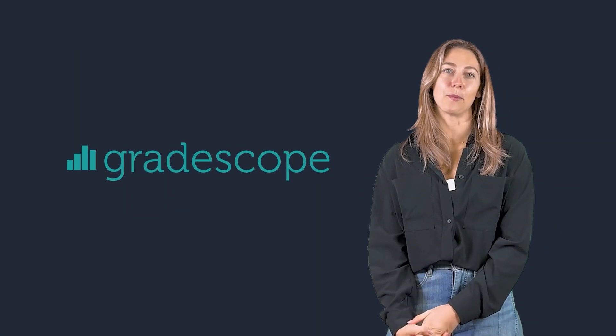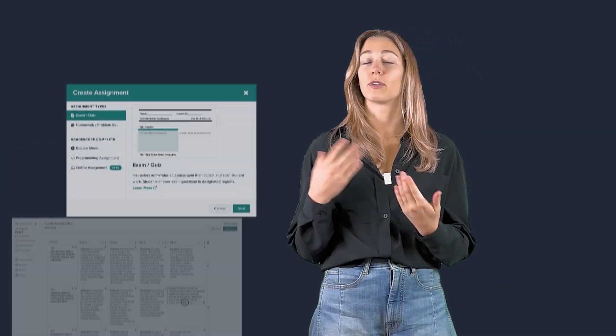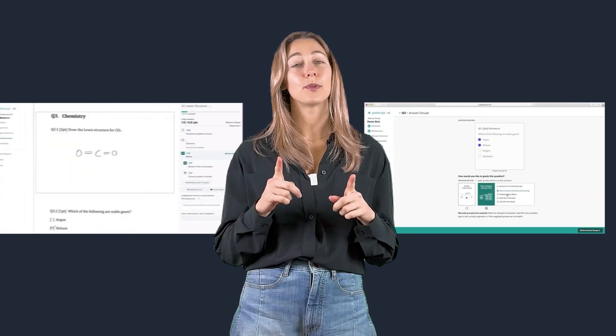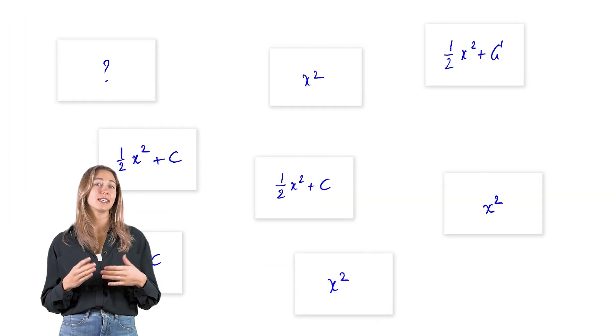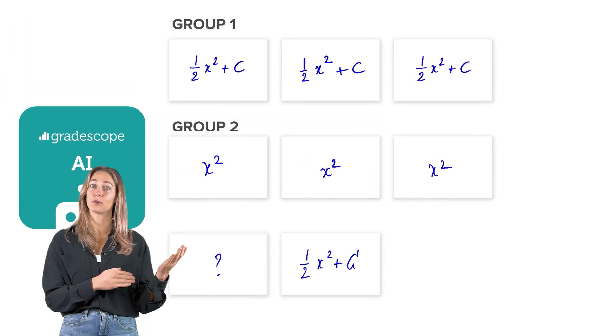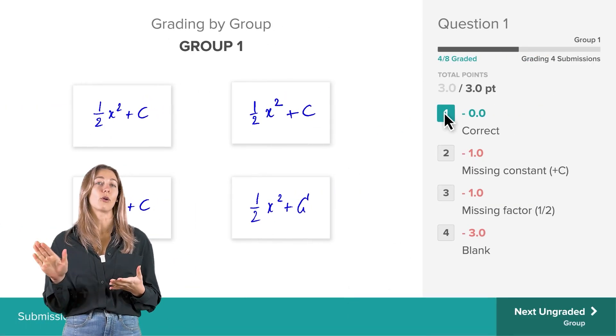Next we have Gradescope. This tool allows instructors to digitally grade a variety of assignments, from traditional exams and essays to coding projects. Whether your students submit their work online or on paper, you can still use Gradescope to speed up the grading process. With the assist from AI, Gradescope groups similar responses, so instead of grading student by student, you can grade question by question, ensuring consistency throughout all your feedback.